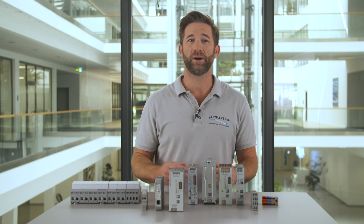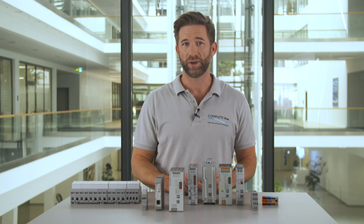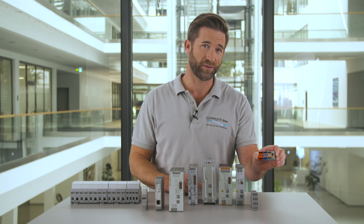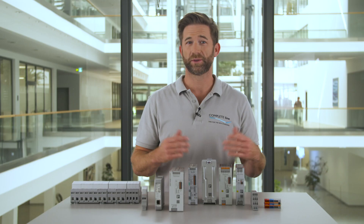To forward the power through the control cabinet, distribution terminal blocks are needed. If we insert PTFIX for this task we get a ready to connect solution with the smallest dimensions.